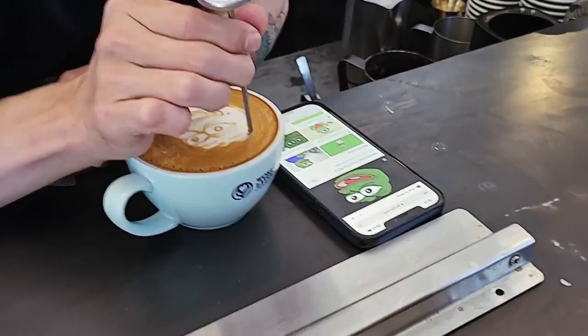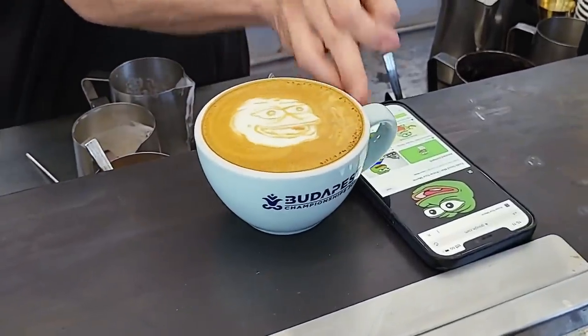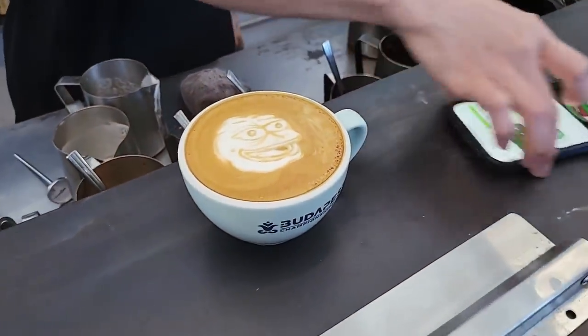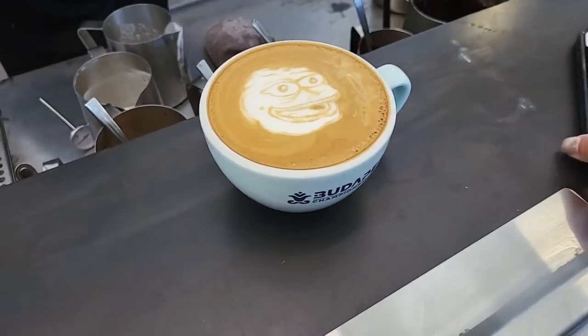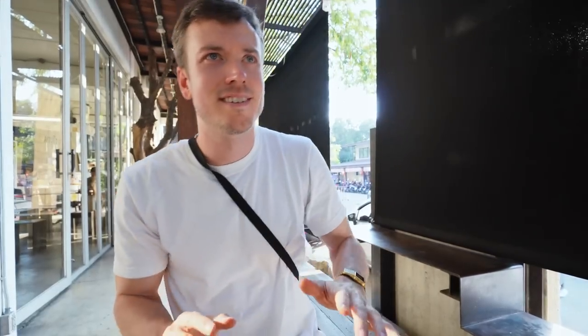So we got here right before they close - they close at 5 PM. We actually came here and met the owner, his name's Arnon. He actually did a really special latte art of a 'feels good man.' There it is. Thank you so much. Here's my phone. Thank you. Oh my god - hear that music?